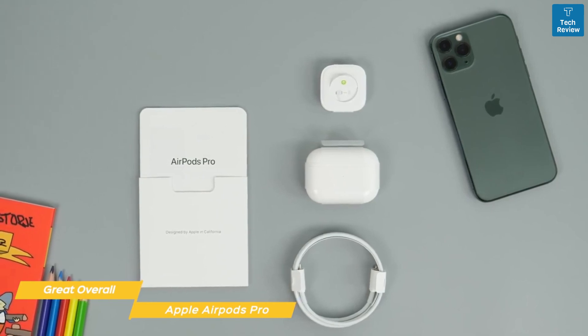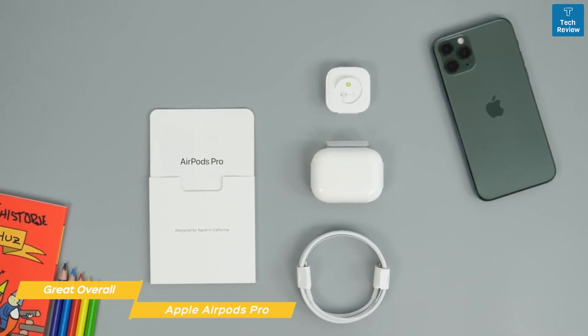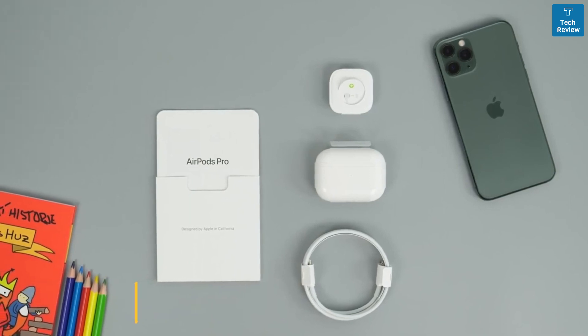If you're looking for a great sounding set of earbuds with active noise cancellation that pairs perfectly with your iPhone, the Apple AirPods Pro would be a great choice for you.